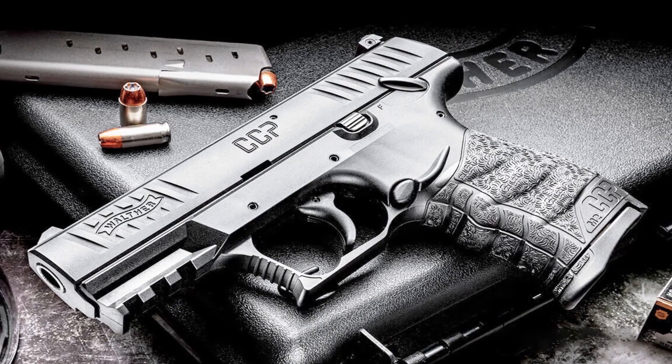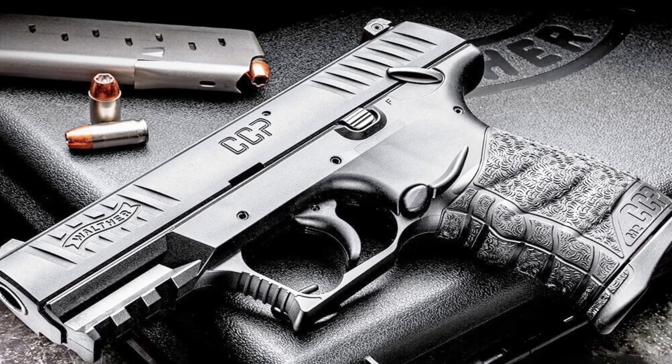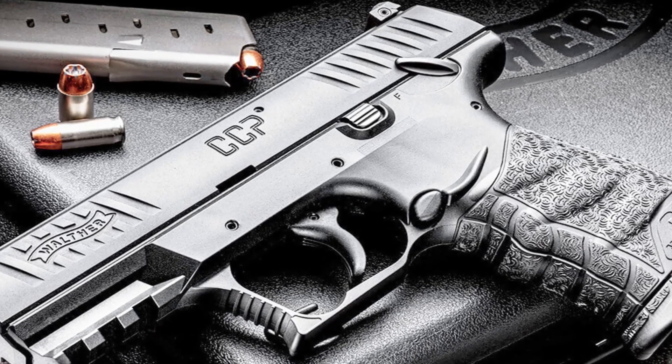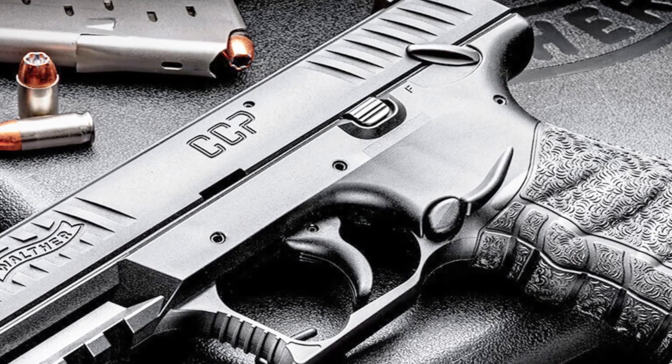Whether for everyday carry or personal defense, the Walther CCPM2 delivers reliable performance and comfortable shooting. Experience the excellence of Walther firearms and embrace the compact power of the CCPM2 pistol.